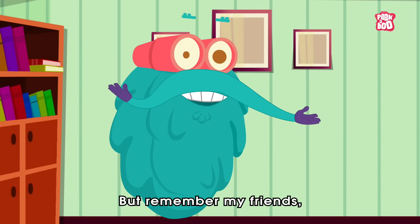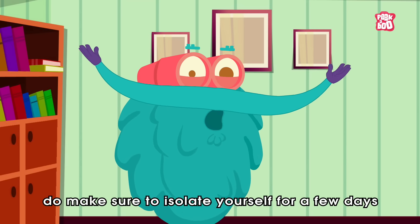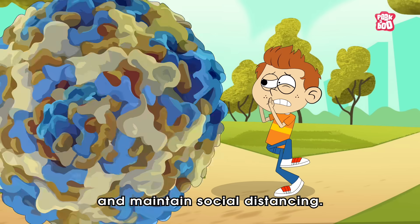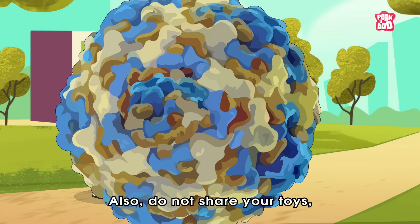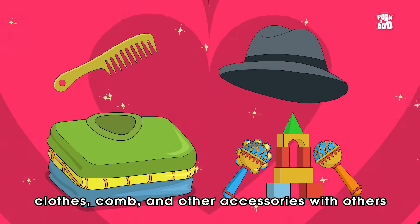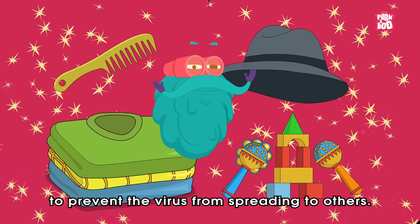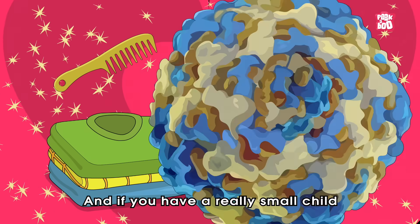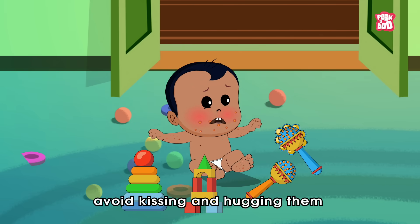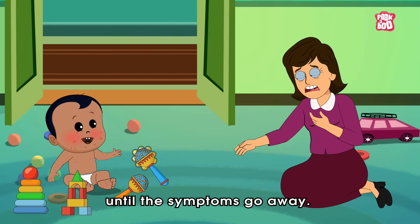But remember, my friends, as it is a contagious disease, do make sure to isolate yourself for a few days and maintain social distancing. Also, do not share your toys, clothes, comb and other accessories with others to prevent the virus from spreading. And if you have a really small child undergoing this condition, avoid kissing and hugging them until the symptoms go away.